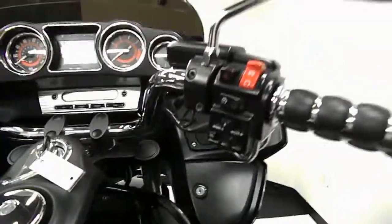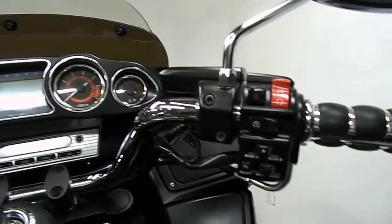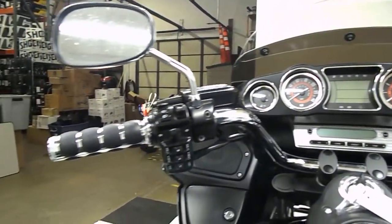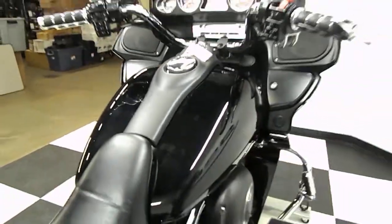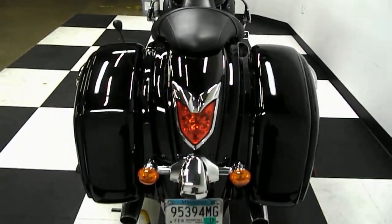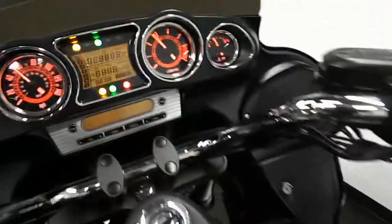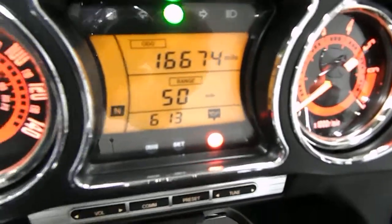Get a chance to see a little bit of what's behind the dashboard here. Let's get you a shot of that mileage — 16,674 is what's on this bike.